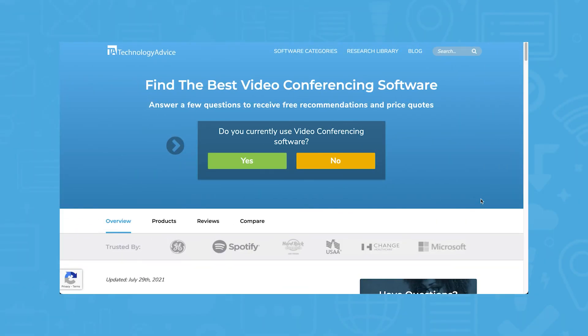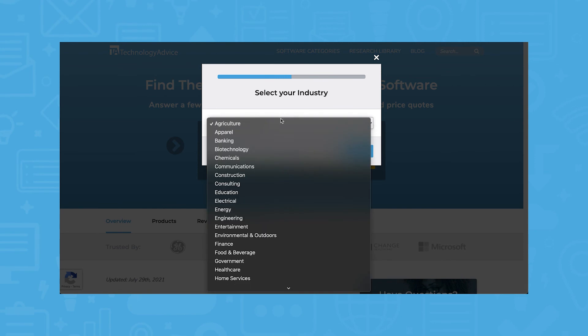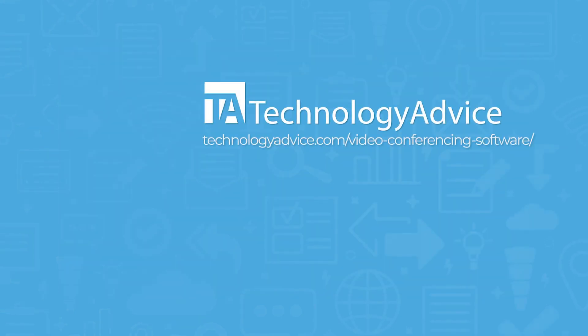Still not sure if BlueJeans is right for you? Use our product selection tool at TechnologyAdvice.com to get a free list of video conferencing software recommendations. Click the button on the left to get started.